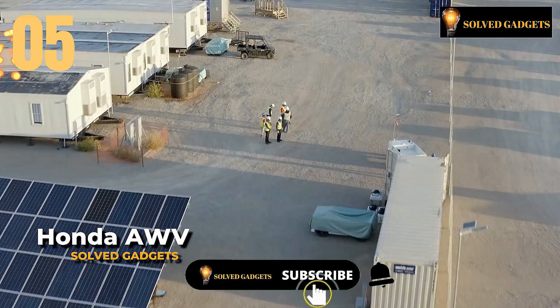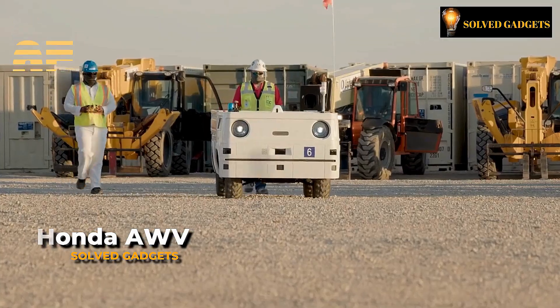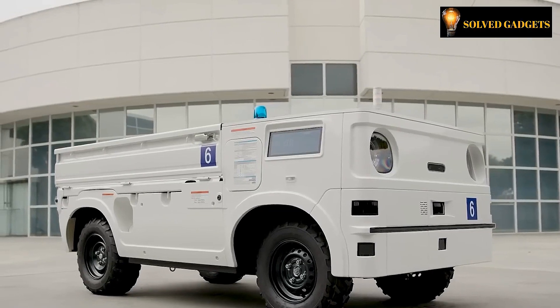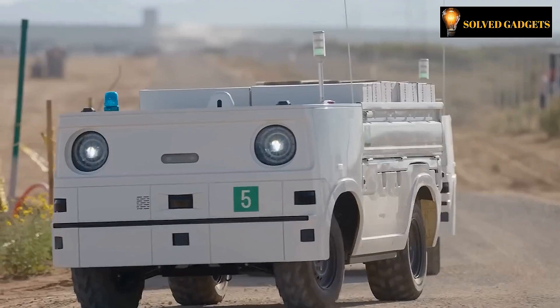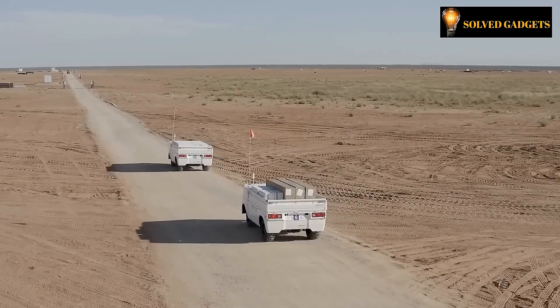This is Honda Autonomous Work Vehicle. This automobile is known as the Honda Autonomous Work Vehicle and its primary function is to assist in the transportation of various building supplies. The actual capacity of the Honda Autonomous Work Vehicle, however, is significantly bigger according to Honda researchers.